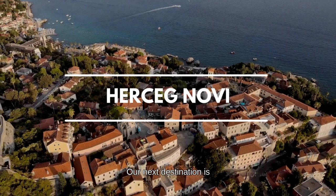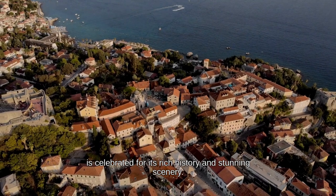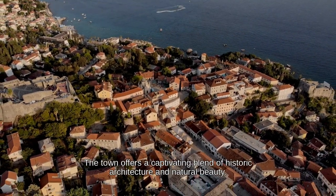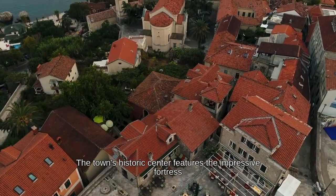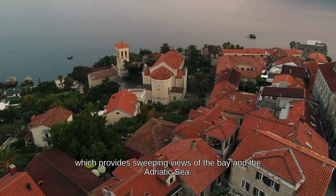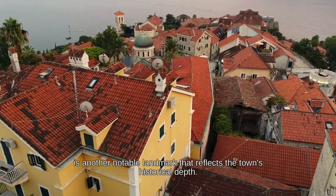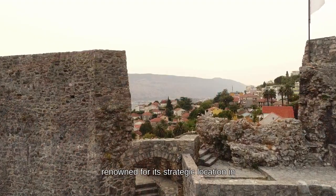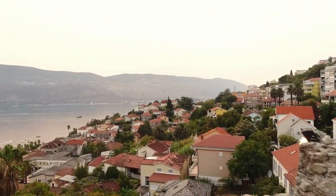Herceg Novi is a picturesque town on Montenegro's Adriatic coast, celebrated for its rich history and stunning scenery. Located at the entrance to the Bay of Kotor, the town offers a captivating blend of historic architecture and natural beauty. The historic center features the impressive Fortress of Herceg Novi, which provides sweeping views of the bay and the Adriatic Sea. The clock tower, built in the 17th century, is another notable landmark reflecting the town's historical depth.